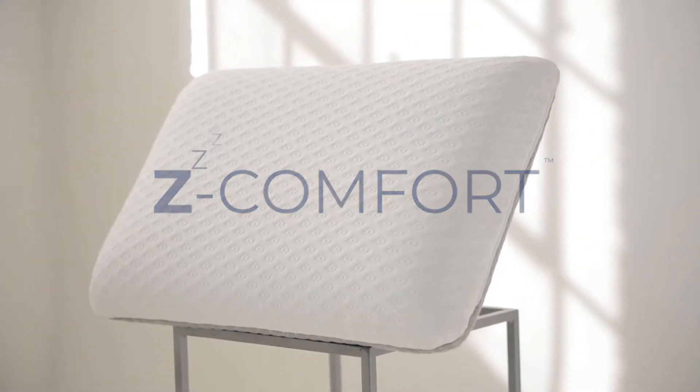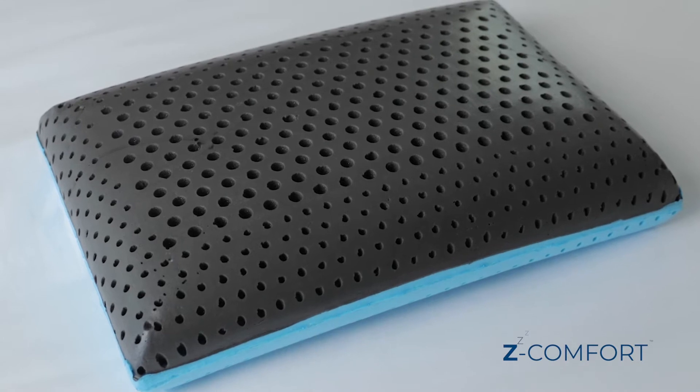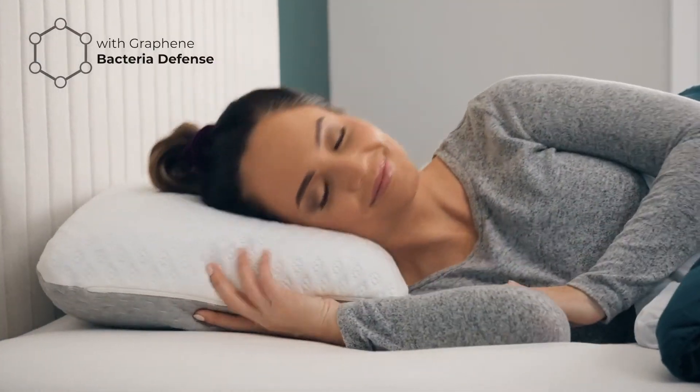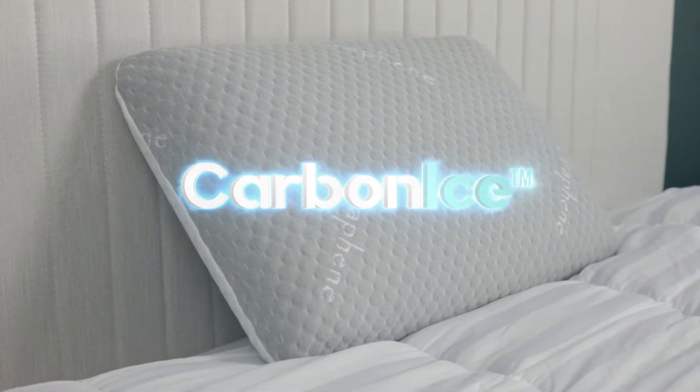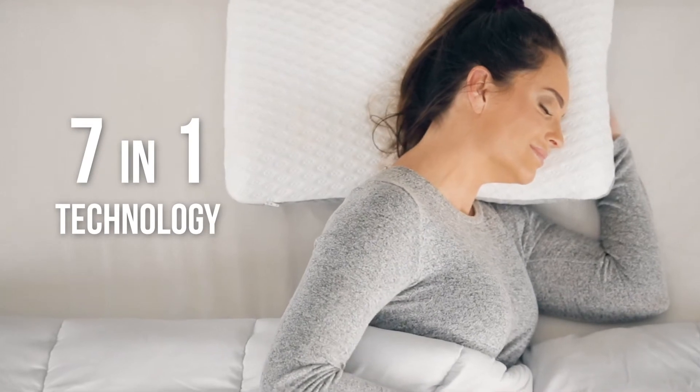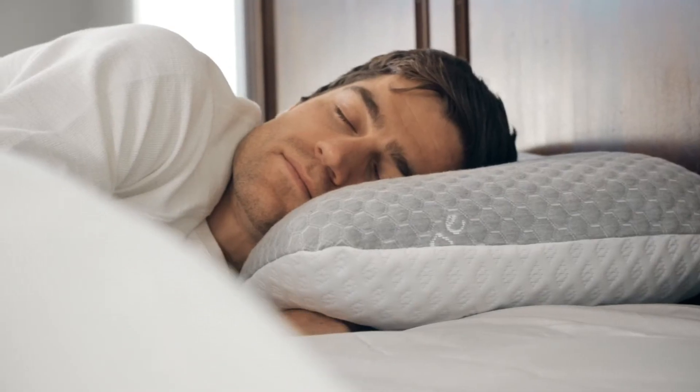Here at Z-Comfort, we created the next generation in pillows — a pillow for everybody that also protects you from bacteria with incredibly comfortable support. And it's all here in this one awesome pillow, the Carbon Ice.